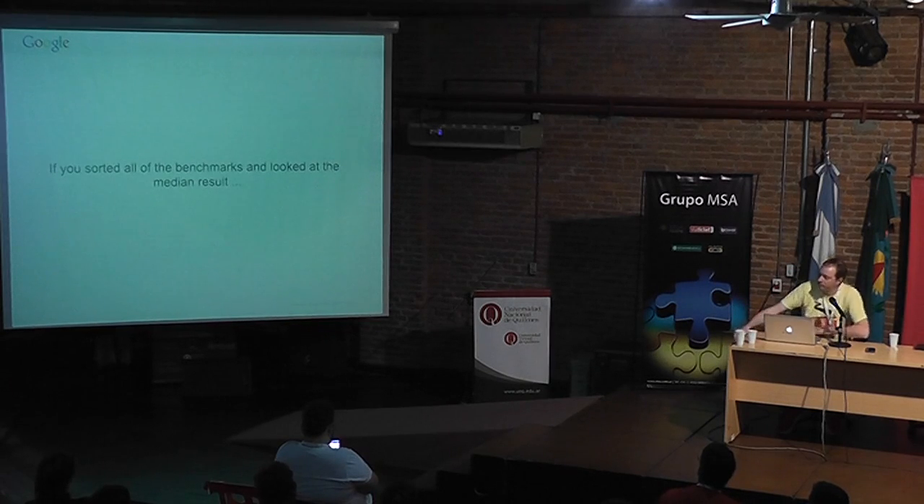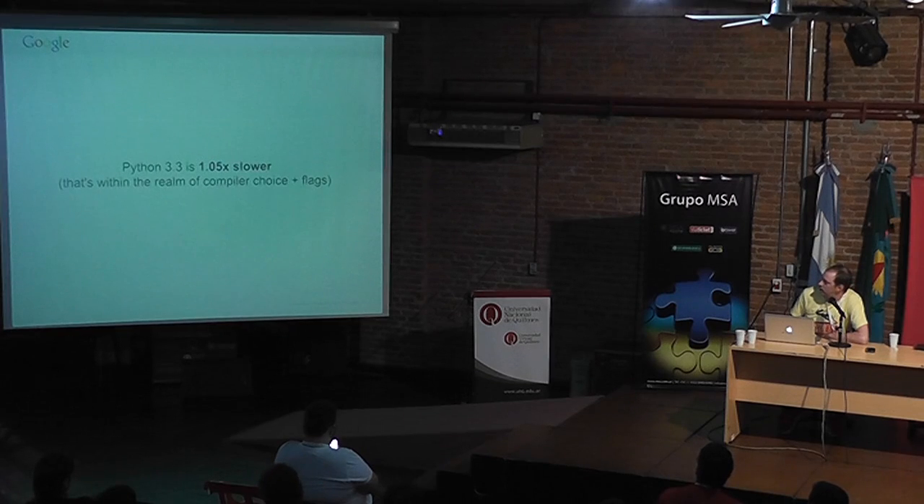As a rough overall assessment, if you take all the benchmarks ported to work with both Python 3.3 and 2.7 and sort them, the median benchmark is 5% slower on Python 3.3. That's within the range of a GCC upgrade — 5% is nothing. You can consider Python 2.7 and Python 3.3 equivalent in terms of performance.